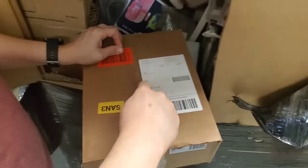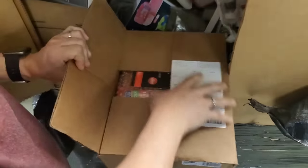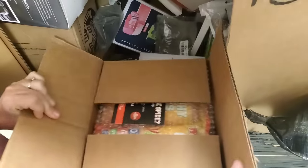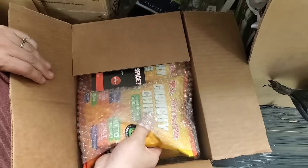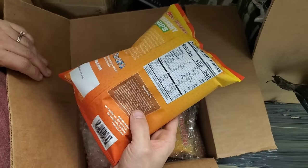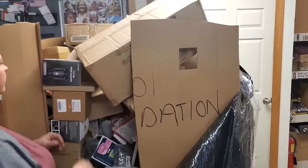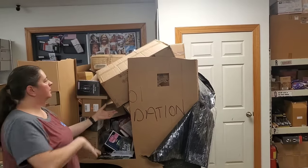I'll go ahead and open this. Crunchy chips — Mr. Tortilla crunchy chips. I'm going to guess expired. Best by October 13th, 2023 — it expired two months ago.